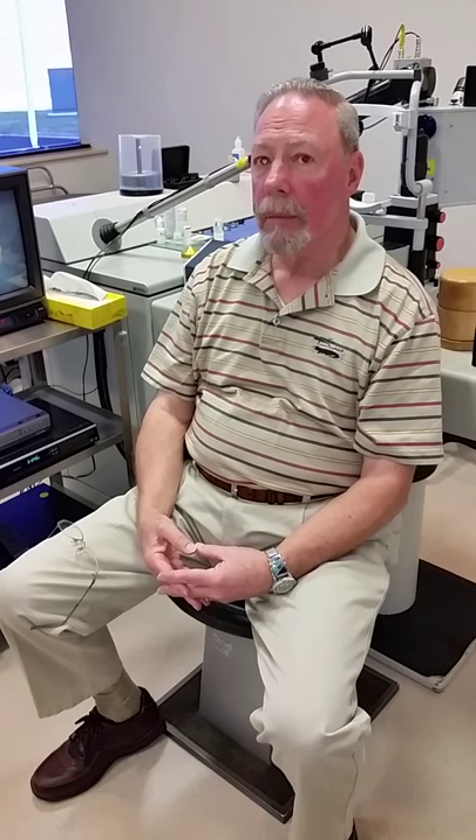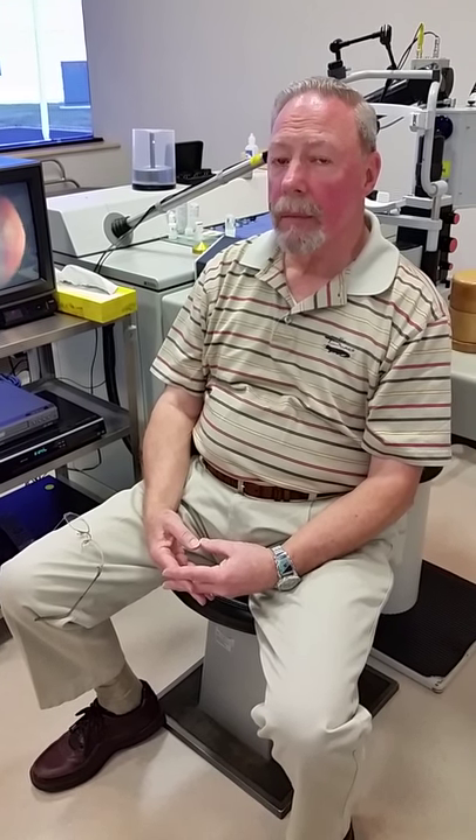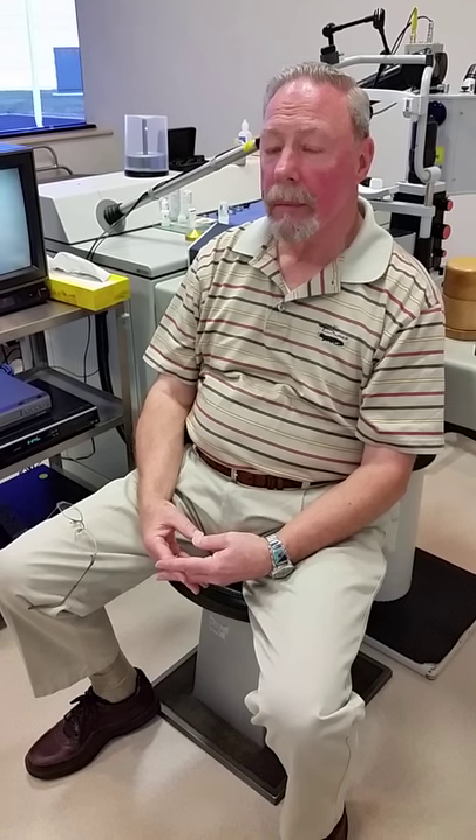Nothing is perfect in medicine, but this is as perfect as I would like to see it. After two sessions, it's a minor miracle, and we're always happy to succeed where others have said nothing can be done.